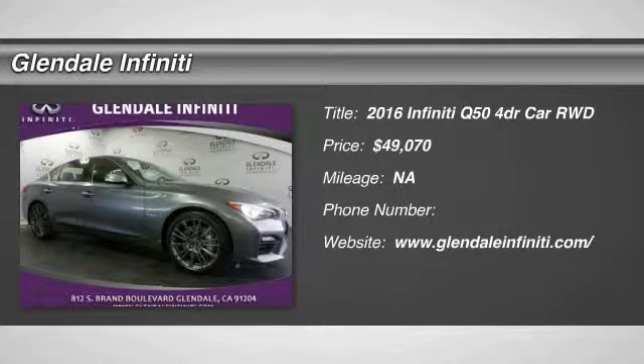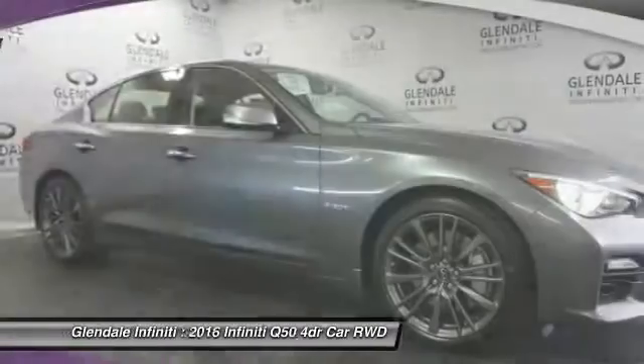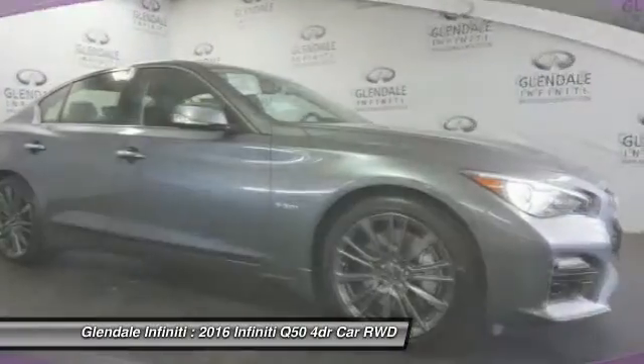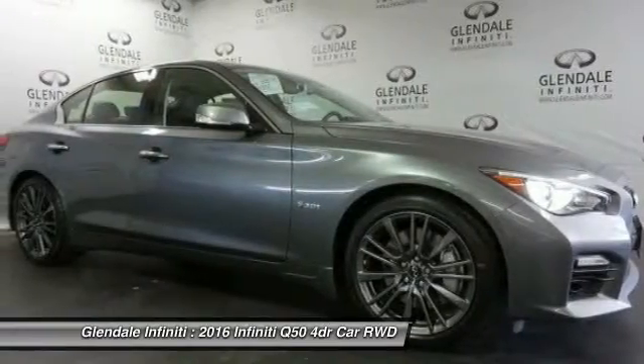2016 Infiniti Q50 has elevated design expression by breaking all the design rules. Along with the signature appearance, it also comes with power.